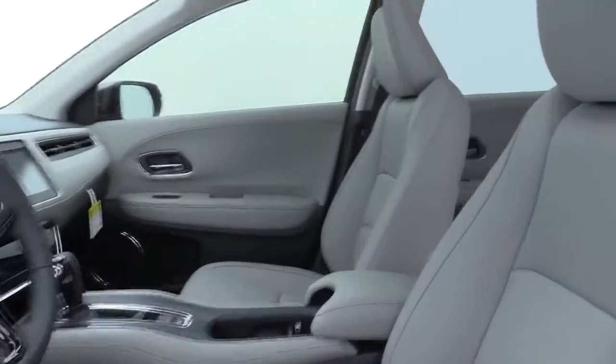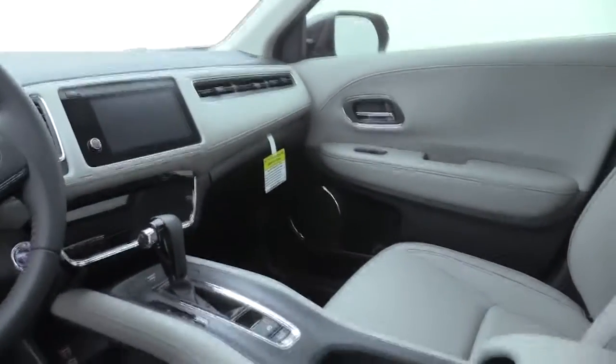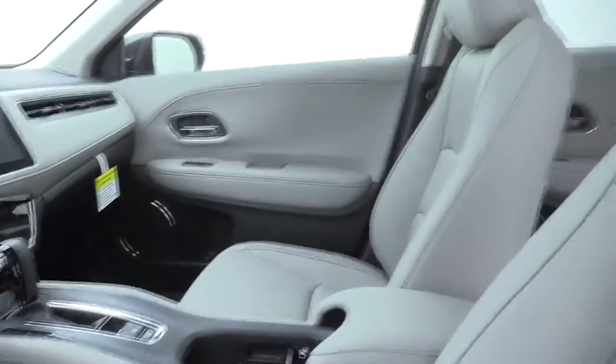Trip computer, heated front seats, remote keyless entry, tachometer, panic alarm, brake assist, power moonroof, rear window wiper, driver vanity mirror.